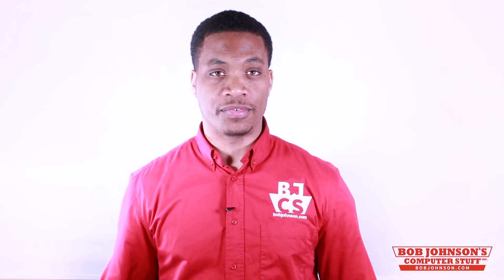That concludes our tutorial for today. If this video was helpful for you, don't forget to subscribe to our channel. Also, don't forget to visit BobJohnson.com for pricing and shipment information on your next Panasonic Toughbook purchase. Most of the Panasonic Toughbooks mentioned are located on our website.